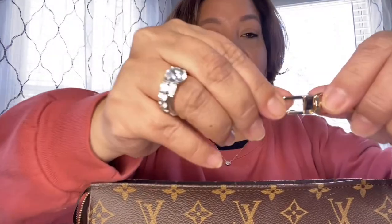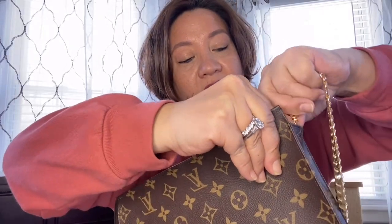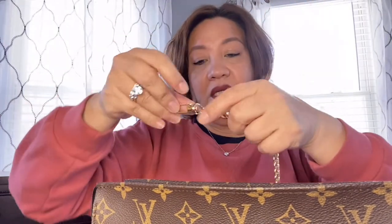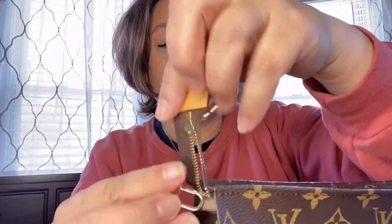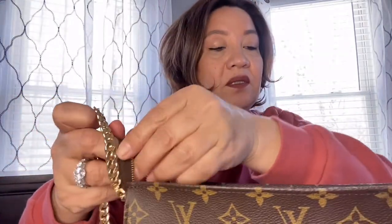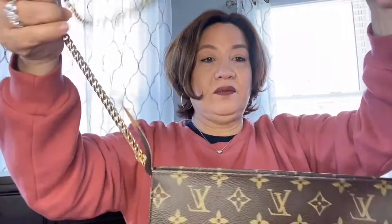I think this is what they call — I don't remember — it's a cloth something. Anyway, I'm going to go ahead and snap that in there. Oh boy, there you go. I guess this one — they said you have to put it inside the zipper. So there you go.